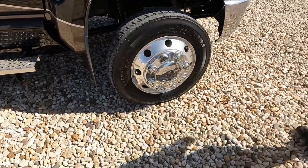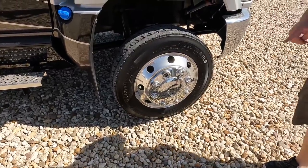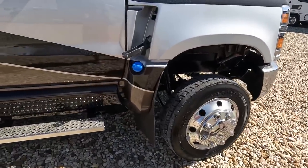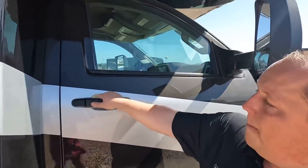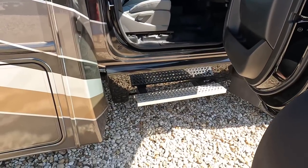Look at these tires — they're Continentals, 225/70R19.5, just like a Class A gas motorhome, with shiny Alcoa dual-bright rims. Right here is where you fill up your DEF. You've got your mirrors. Coming on inside you've got the nice chrome running board to climb up into the motorhome.